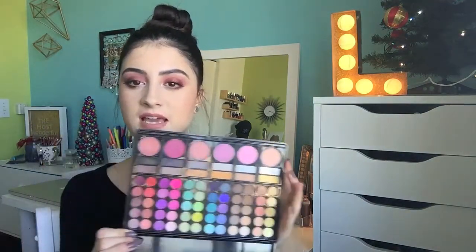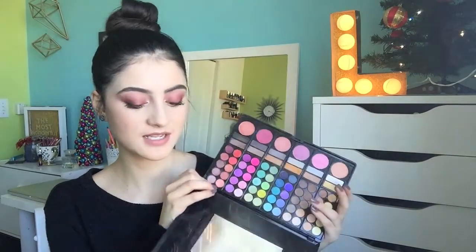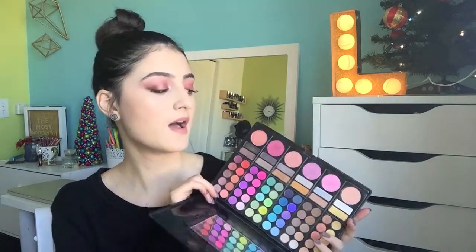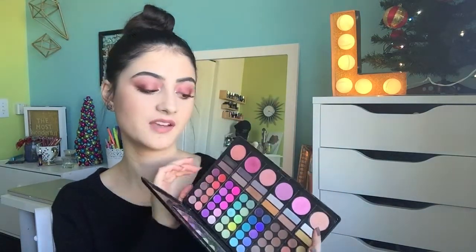I have blushes included in my Coastal Scents 70 eyeshadow and blush combo palette — I do have a review on this if you want to see it. These blushes used to be really loved by me, but as I got more blushes I never use this anymore. I find them a little powdery now and it's inconvenient to grab the whole palette just for blush when I have so many other blushes I prefer.